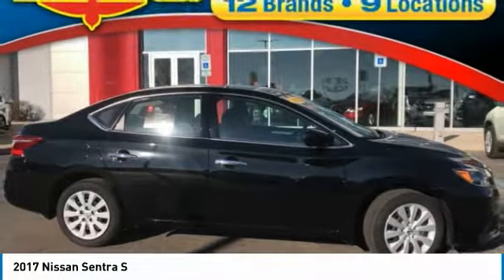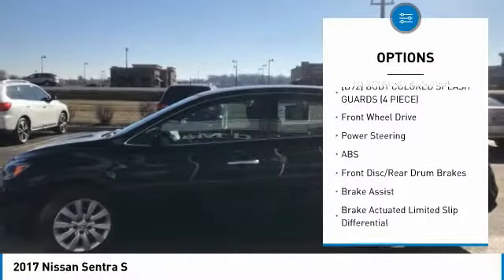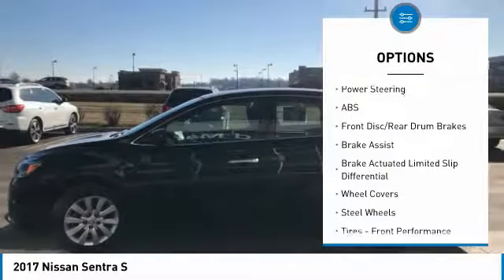This vehicle has less than 5,000 miles. Here are some of this vehicle's great options: stability control, steering wheel audio controls, keyless entry, traction control, and anti-lock braking system.